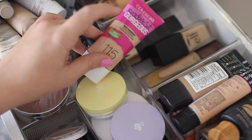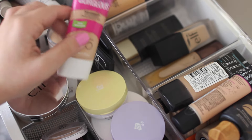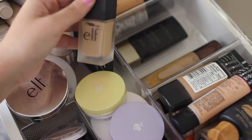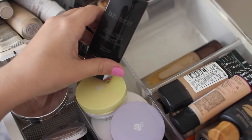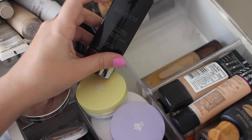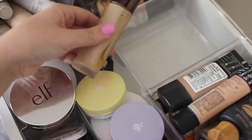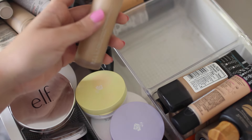Next I have CoverGirl Ready Set Gorgeous — an awesome drugstore foundation. I want to say they might be discontinuing this, which I don't understand because it's so good. Next I have an Elf Foundation — it's okay for a drugstore foundation. Then I have the Laura Mercier Smooth Finish Flawless Fluid — I like it but I remember it sitting funny on the skin, so I need to revisit it. The last thing in this compartment is the Becca Luminous Perfecting Foundation — it's very weird. You can tell I haven't used it in a while because it's kind of separated, and I feel like it did something similar on my face — I don't know if it wore well. Another one I need to revisit.